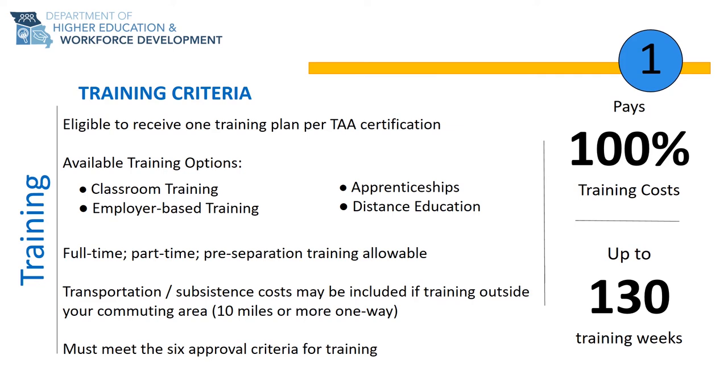You may attend training on a full-time, part-time, or pre-separation basis. The TAA program does not define full-time — this is left up to the individual training provider. This is something you want to find out when you research training providers, because while training is available part-time, if you elect to attend training part-time, the TRA income support benefits will not be available.